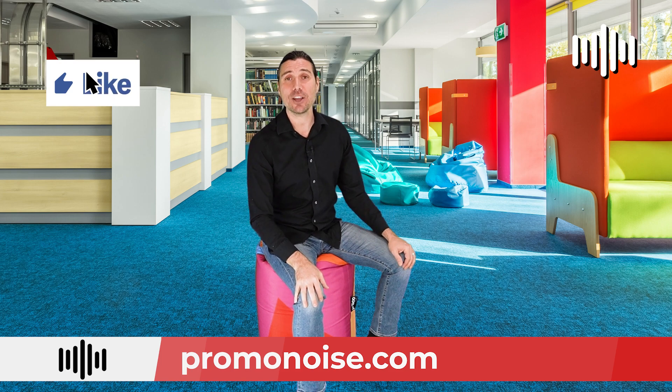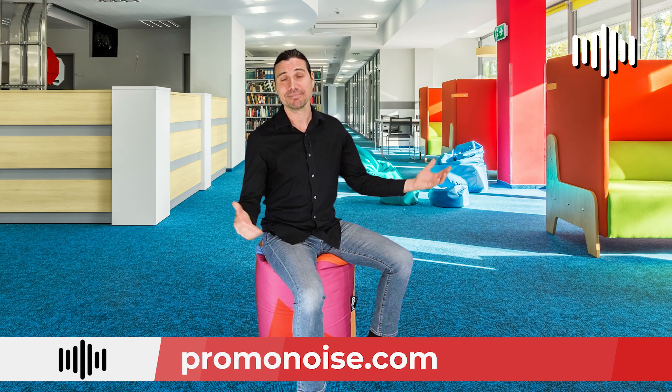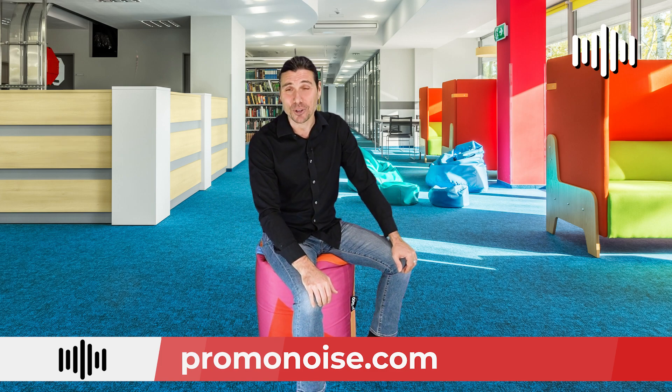And for all those reasons, I highly recommend you taking a look at this innovative and unique promotional product. I'm Alex from Promo Noise. Please, if you like this video, hit a like on there, subscribe to our channel, and check us out at promonoise.com. And in the meantime, let's keep making beautiful noise.